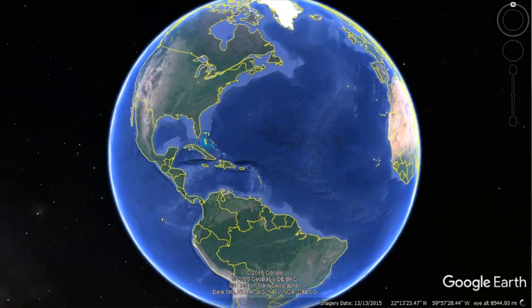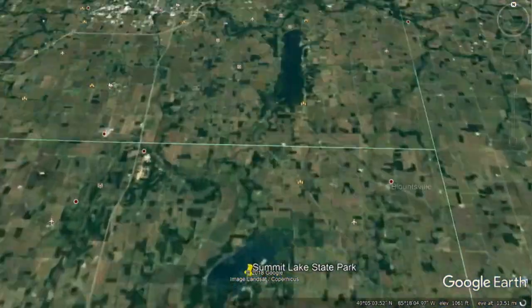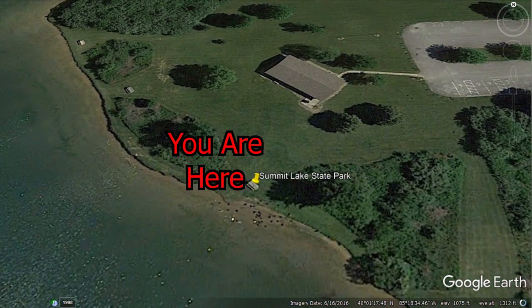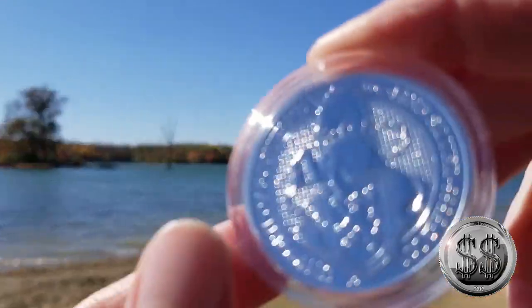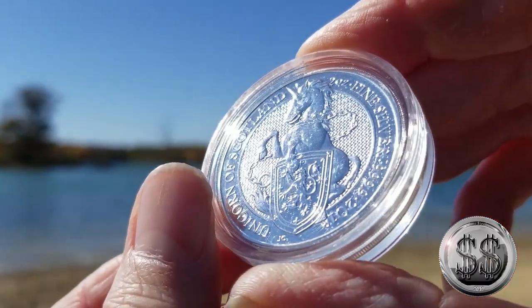Our second location takes us once again to Mount Summit Lake. You are here. And here we are again at Summit Lake — a beautiful, man-made lake. But let's talk a little bit more about this coin.